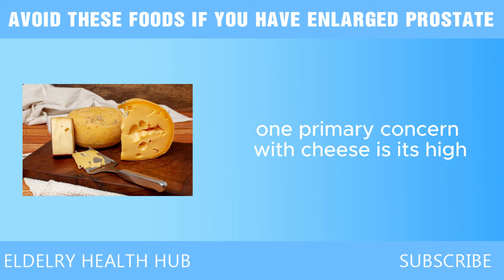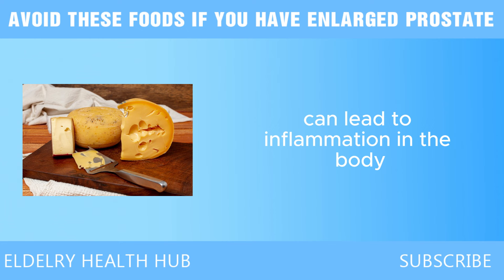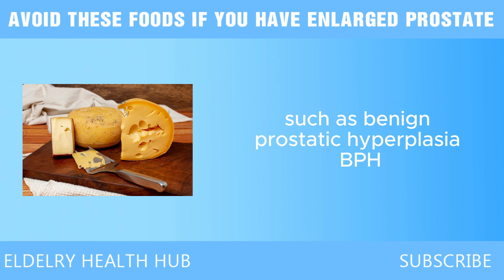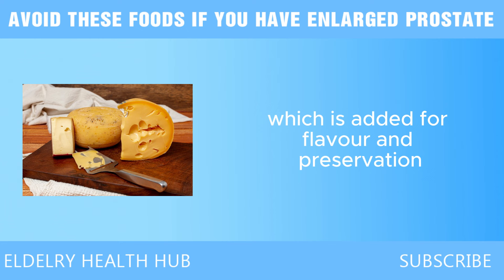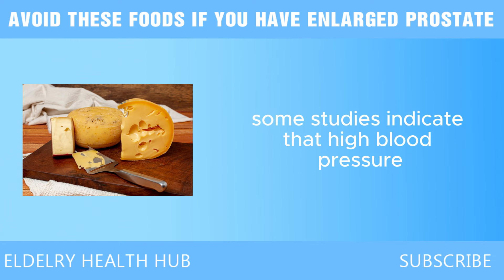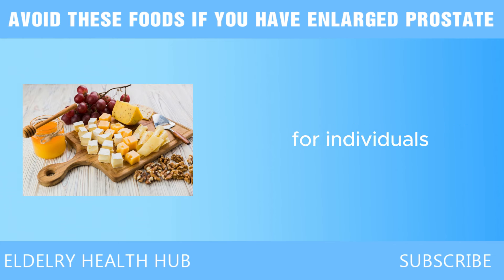Next we have cheese. One primary concern with cheese is its high saturated fat content. Many types of cheese contain significant amounts of saturated fats, which have been linked to increased cholesterol levels. Elevated cholesterol can lead to inflammation in the body, a risk factor for developing prostate cancer. Research suggests that diets high in saturated fats can disrupt hormone levels, potentially exacerbating conditions such as benign prostatic hyperplasia, BPH. Additionally, cheese is often high in sodium, and high sodium intake is associated with increased blood pressure, which may negatively impact prostate health.